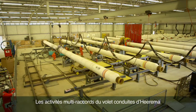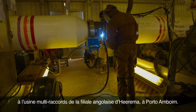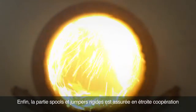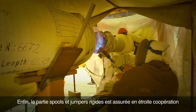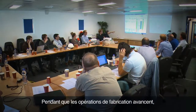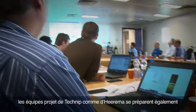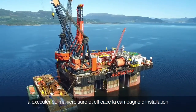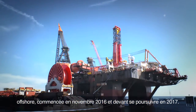The remaining 8 suction piles are being made in Angola at Heerema's own Porto Amboim yard and at the neighbouring yard of Paenal. The multi-jointing activities of Heerema's pipeline scope are also being executed in Angola at the Heerema Angola branch multi-jointing factory in Porto Amboim. Finally, the rigid spools and jumpers scope is done in close cooperation between the Technip and Heerema project teams. While the fabrication activities are ongoing, the project teams of both Technip and Heerema are also preparing for the safe and efficient execution of the offshore installation campaign, starting in November 2016 and carrying on well into 2017.